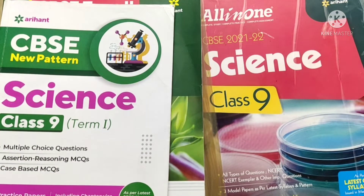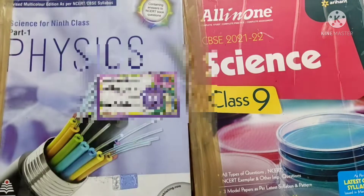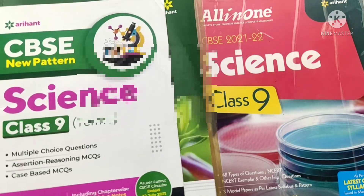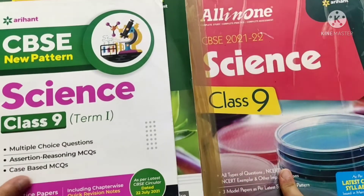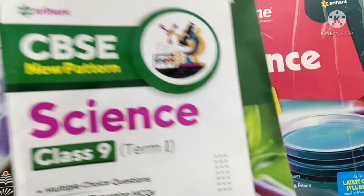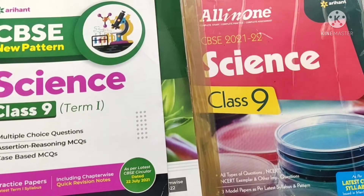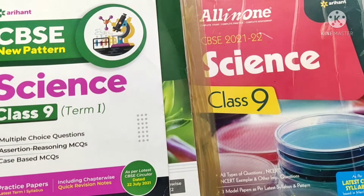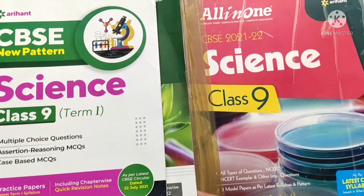In science, you just need to refer to your NCERT and then, if you want another reference, you can go for Lakmir Singh or Arihant All-in-One — no need to go for both. If you want to refer to the NCERT Exemplar for science, there is no need because both Arihant All-in-One and S Chand already contain NCERT Exemplar questions.